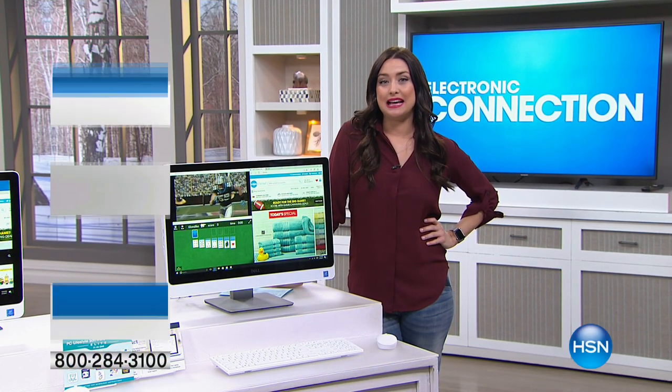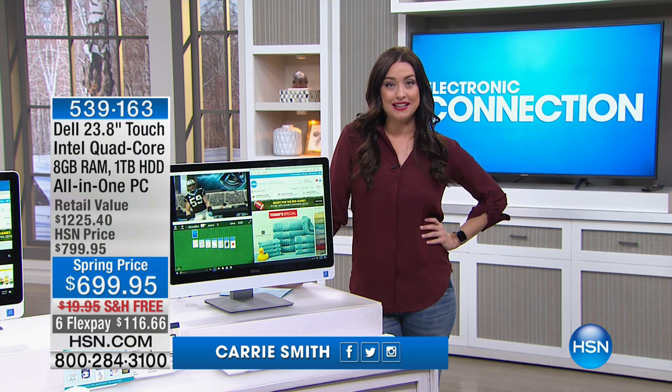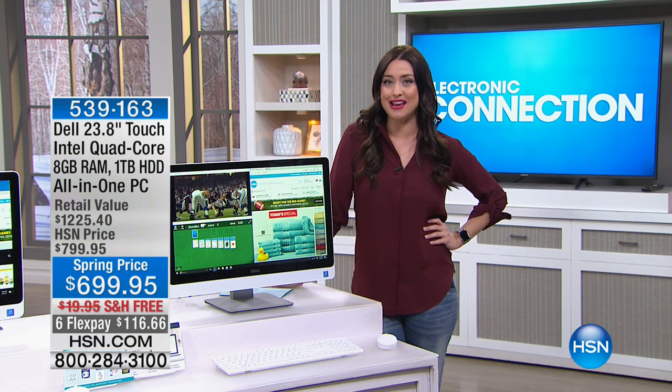Here at HSN, we bring you fantastic national brands like Dell. But what you're seeing from Dell next is something that you will only see here at HSN.